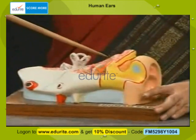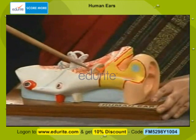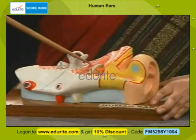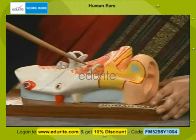The portion here is the middle ear. The middle ear has three bones in it — the malleus, the incus, and the stapes — that is the hammer, the anvil, and the stirrup.